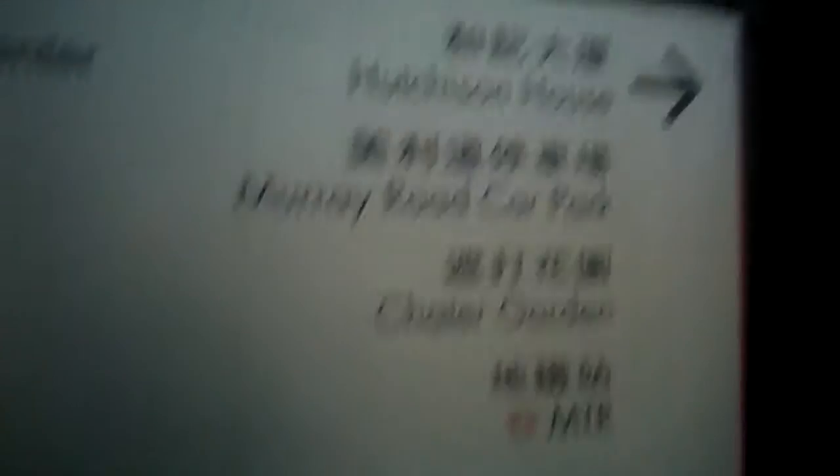I may need to alight from the walkway soon. There's a sign here: Hong Kong Park, Peak Tram, Citibank Tower — not quite as helpful as I might like. It says Queen's Road Central down here, so since I'm going to Queen's Way Plaza I expect I need to be on Queen's Road. I'll go down this slightly darker stairwell carefully.